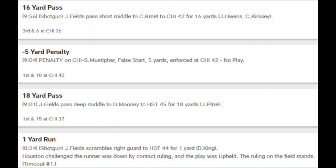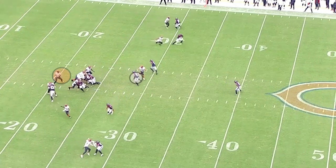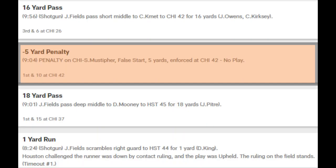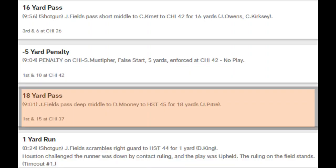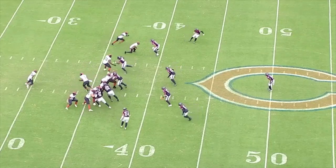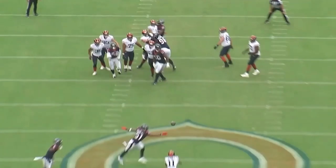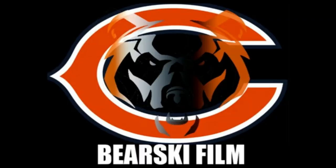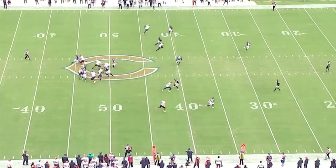On the next drive, watch Fields pump fake and get the linebacker to pause for a second, allowing Cole Kmet to become wide open. We cannot keep getting sloppy handoffs like on this next play. The pass to Mooney is forced in there — Fields has to be careful with these kinds of throws. There's an RPO where the decision isn't made right away; Fields hesitates and it winds up being a negative play. One thing Getzee brought from the Packers is the quick snap while the defense is still substituting — they extend this drive by catching the defense off guard and getting a 12-man on the field penalty. Rodgers does this all the time in Green Bay.